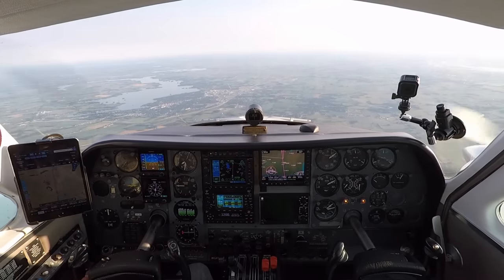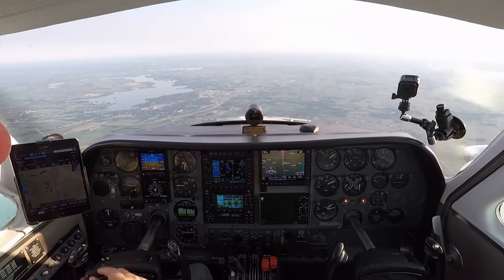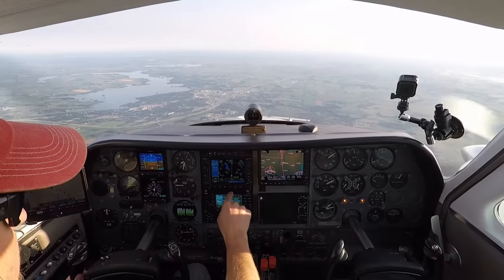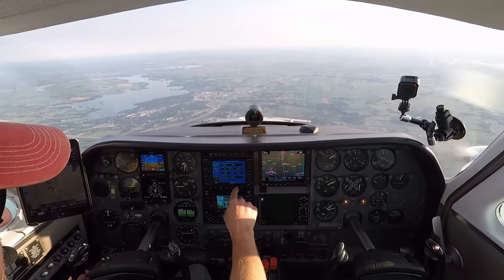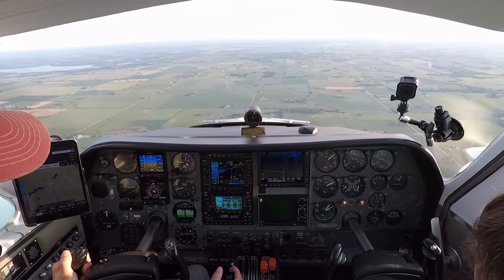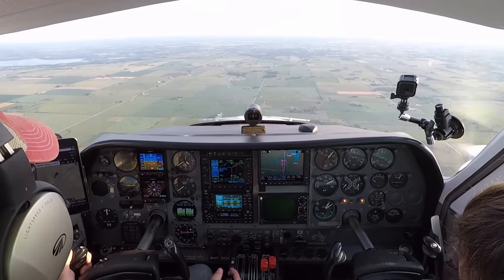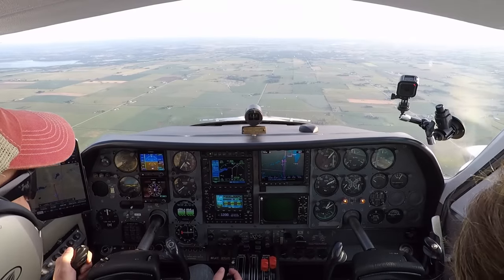We're 10 minutes out. Oshkosh is just halfway up that lake, kind of where it comes across — that's where we are. 500 feet per minute, time to go down. We're two minutes away from Ripon and we're going to start pushing the nose down to hit the altitude. Roger that. Once again, we're not open for arrival yet — we've still got a few minutes left. We'll come up to the lake and hold at 2300.